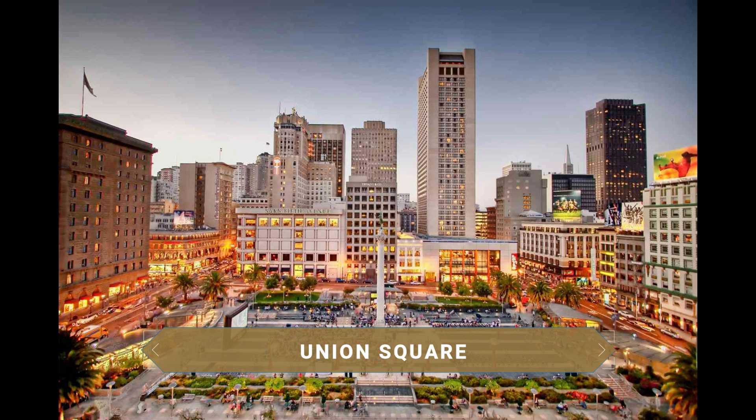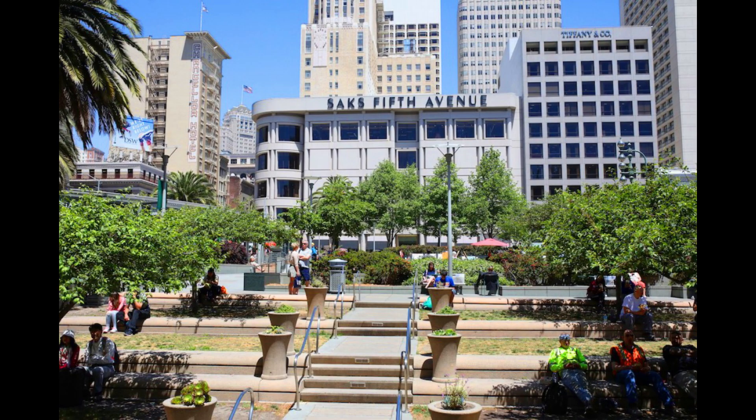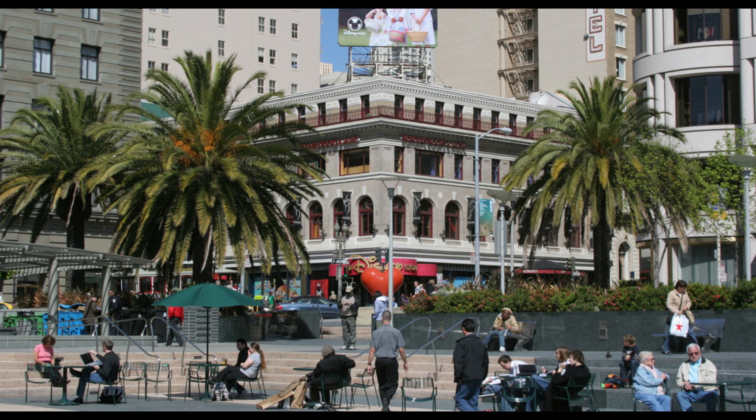Union Square, which takes its name from the numerous demonstrations in support of the Union Army during the Civil War, is one of the most popular spots in San Francisco. In addition to being well connected to the rest of the city via the famous cable cars and hosting all kinds of events, this plaza and its surroundings concentrate art galleries, restaurants and large shopping centers.